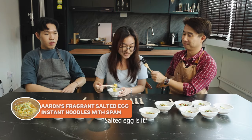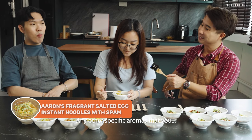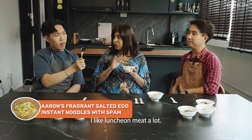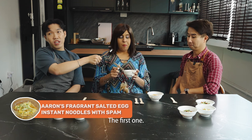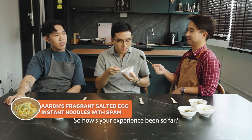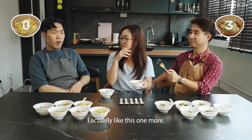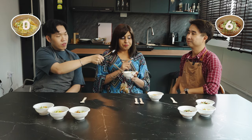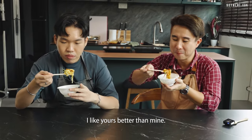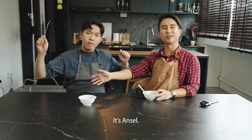Is that salted egg? I like luncheon meat a lot, but I actually like the kick from the first one. The salted egg one is a bit heavier. Someone calls it Korean carbonara. Aaron says he likes Ansel's better than his own. Hands down we have a winner today — it's Ansel. I got two votes, he has six votes. Well done.